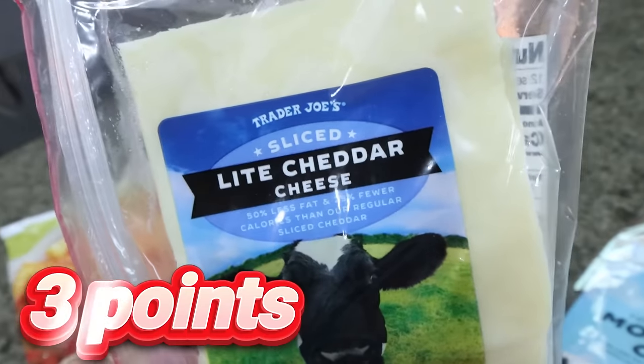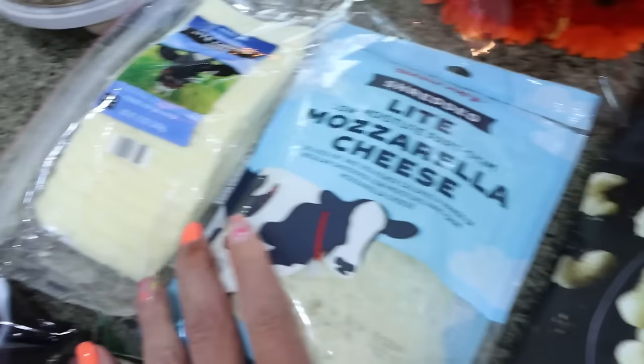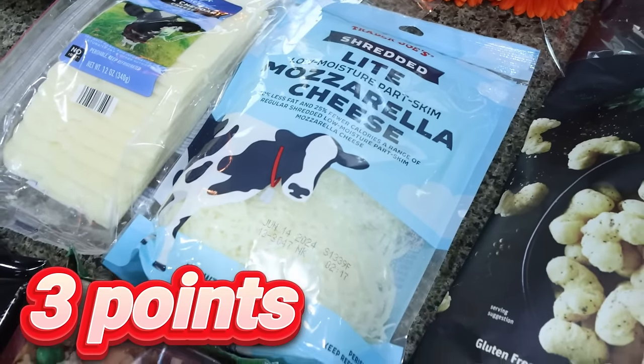I did get some cheese. I've never seen this before — I don't think it's new, maybe I just never noticed it — but this is the sliced light cheddar cheese, 80 calories per slice. And then if you know, you know: the light mozzarella from Trader Joe's is my all-time favorite.